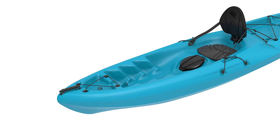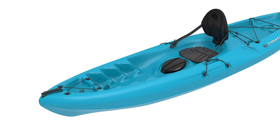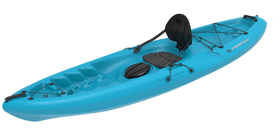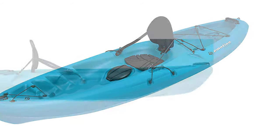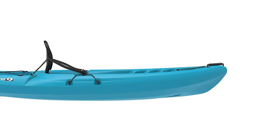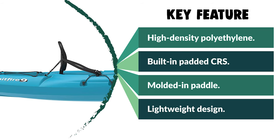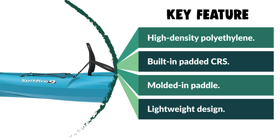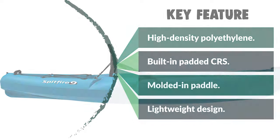The Spitfire offers much more storage than your conventional sit-on-top kayak, with two open storage areas at the nose and tail of the kayak and even a storage hatch just below the seat for convenient access. This Emotion Spitfire is the perfect sit-on-top kayak for kayakers looking for an affordable option with unique features and a reliable hull.